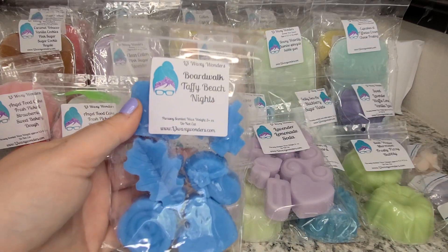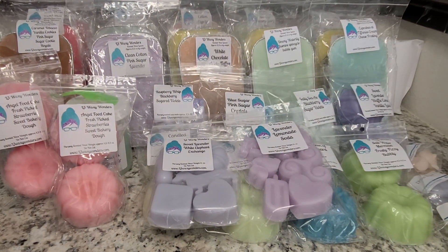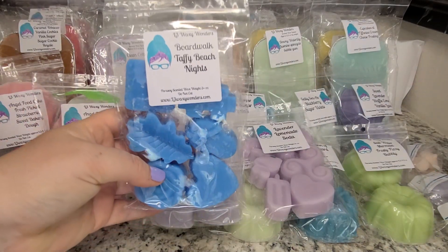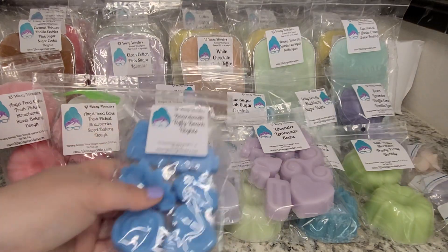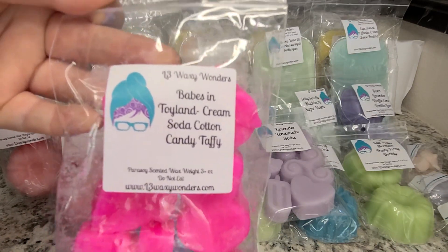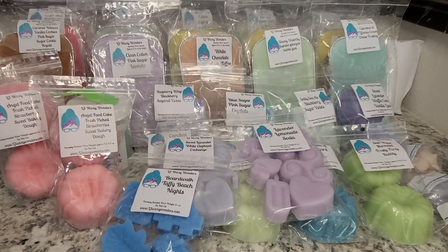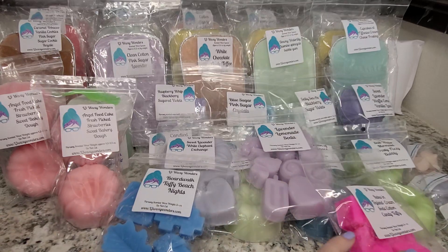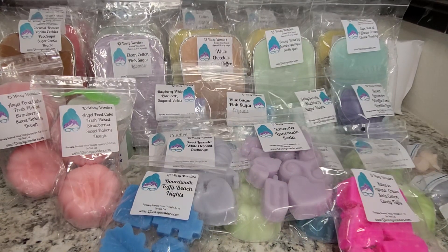This is Boardwalk Taffy and Beach Nights. If you haven't had this blend yet, I highly recommend it. I haven't even melted it yet — I got a sample and was like, I need that. It smells so good — super rich and decadent and sweet, not overly bakery, marshmallow-y and yummy. And this is Babes in Toyland, which is cream soda and cotton candy — a softer scent that throws throughout the whole house. It's so beautiful — such a great cotton candy fragrance. I will keep ordering that one every time she makes it.